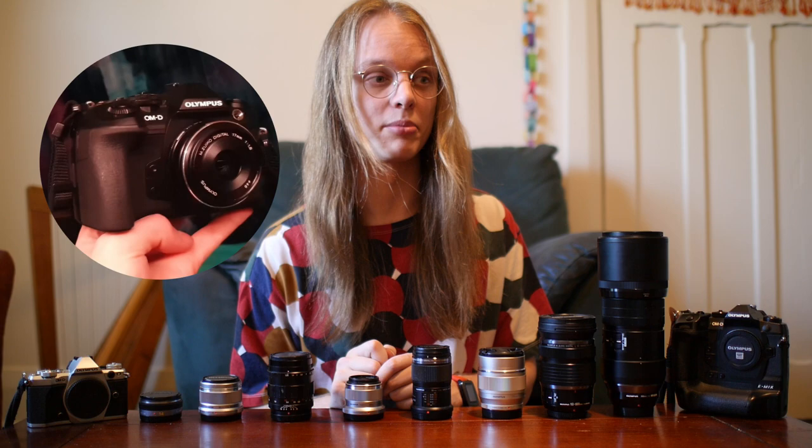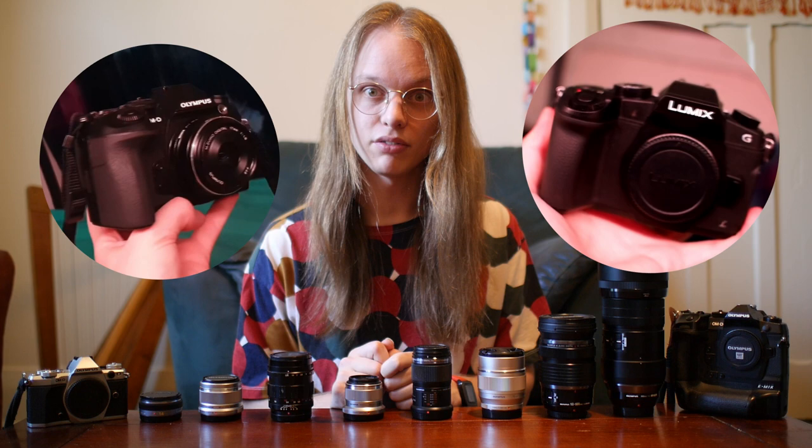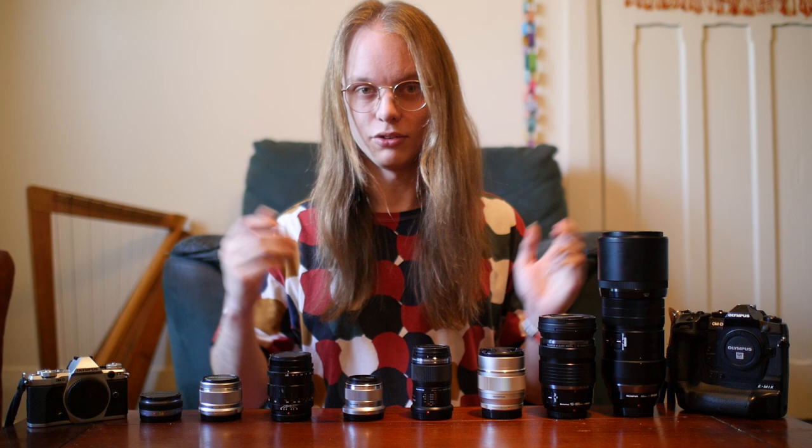In my video from two years ago I had the Panasonic Lumix GM1, the smallest micro four-thirds camera ever made. I got rid of it because I didn't like not having a viewfinder and found the EM5 Mark 2 was small enough. I also had an Olympus OM-D EM1 Mark 2 and a Panasonic Lumix G85 — both have been superseded by the large body we'll get to later.